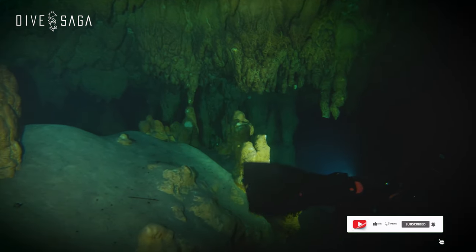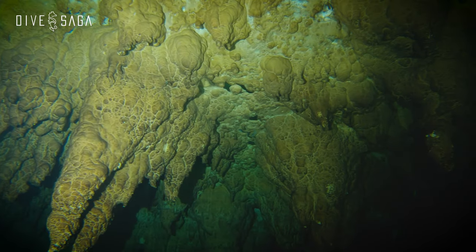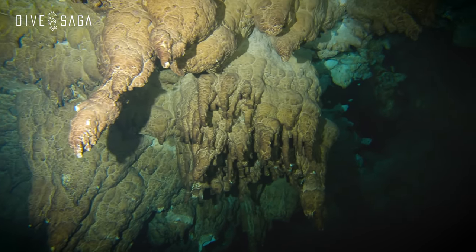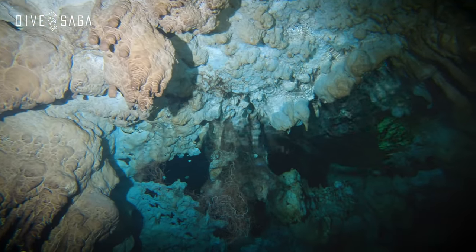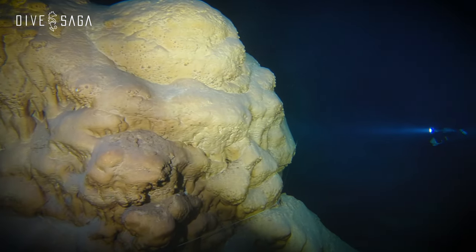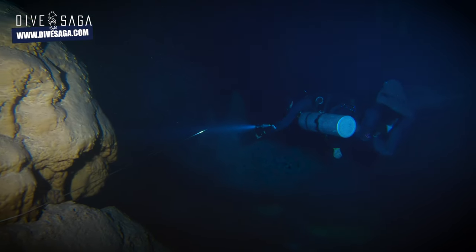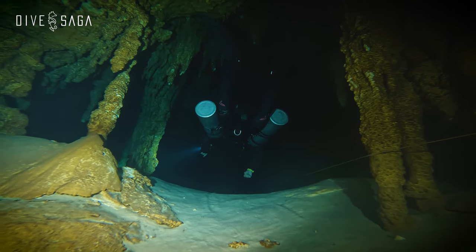Most stalactites form by water dripping from the cave ceiling when the cave isn't flooded. The water drops leave deposits of calcium carbonate and other minerals behind. Over time these deposits grow and grow — a bit like icicles in winter, but much slower and more permanent. Underneath the stalactite we often find a stalagmite, formed by the same water drops but on the floor, leaving deposits and growing upwards. When these two formations touch and fuse, they form what we call a column or stalagnate.